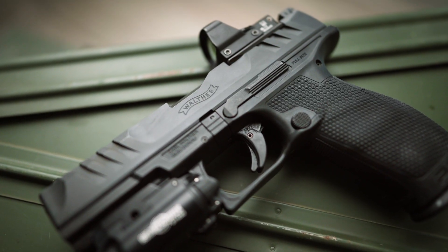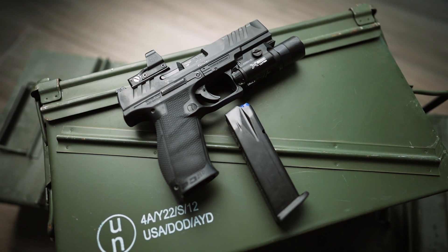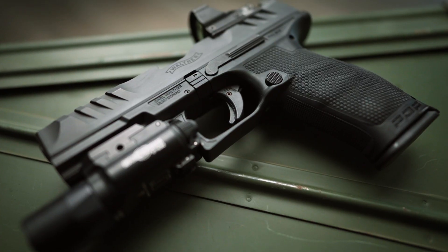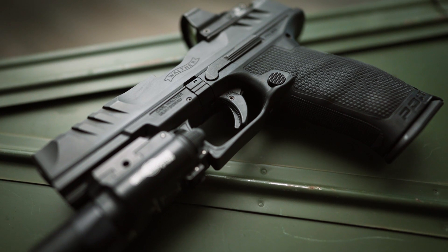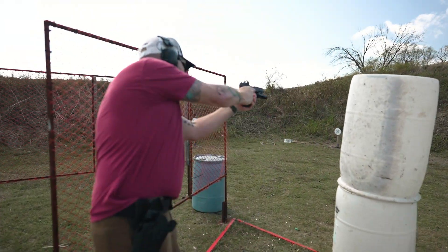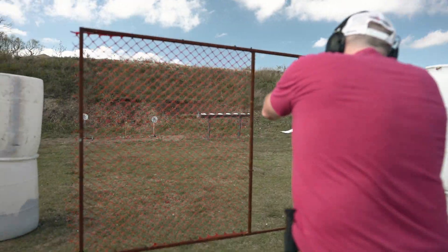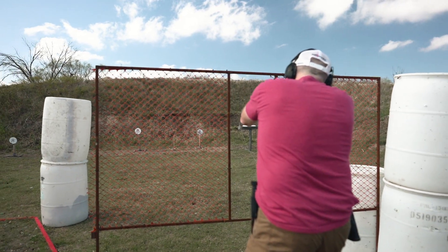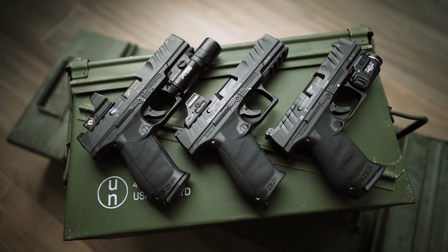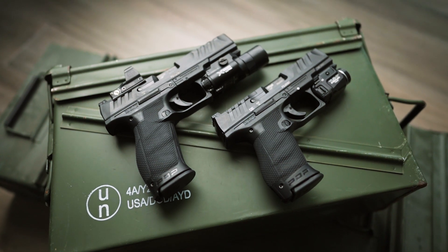Everything else about the gun is stellar. The Walther PDP is an outstanding option — it has good capacity, with the full-size carrying 18+1 rounds and the compact holding 15+1. The magazines fed reliably and drop from the gun every time I press the mag release. The mag release itself is another small victory because I don't have to change my grip to reach it. The PDP has proven accuracy and some of the best ergonomics I've ever experienced on a striker-fired handgun. I felt confident enough to carry it on duty and recommend it wholeheartedly. It's now available in five configurations — full-size in 4-inch, 4.5-inch, and 5-inch, and compact in 4-inch and 5-inch — with an MSRP of $699, though I've seen them online for around $100 less.